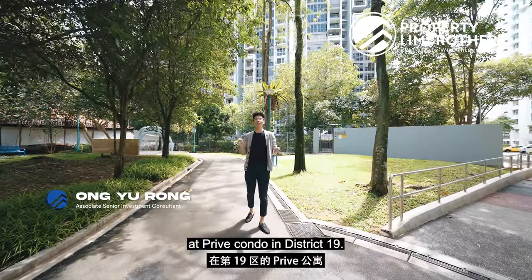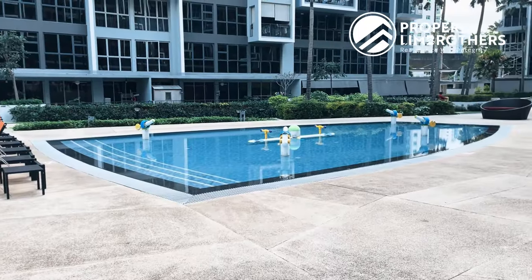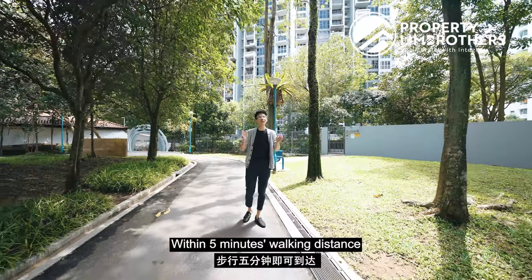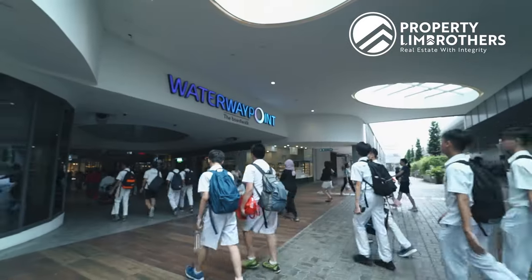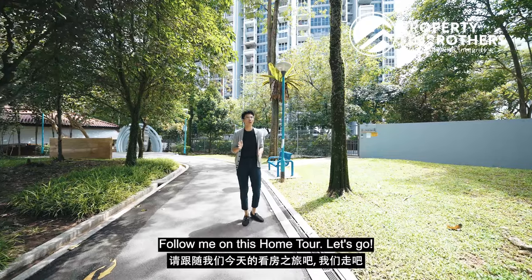Property Lim Brothers is back today at Privé Condo in District 19. General size, two-bed, two-bath unit. Within five minutes walking distance to Pongo MRT and shopping mall. Quiet facing with great upside potential. Follow me on this home tour, let's go!